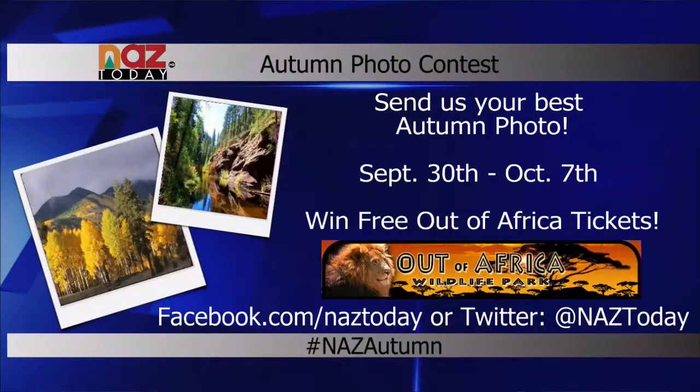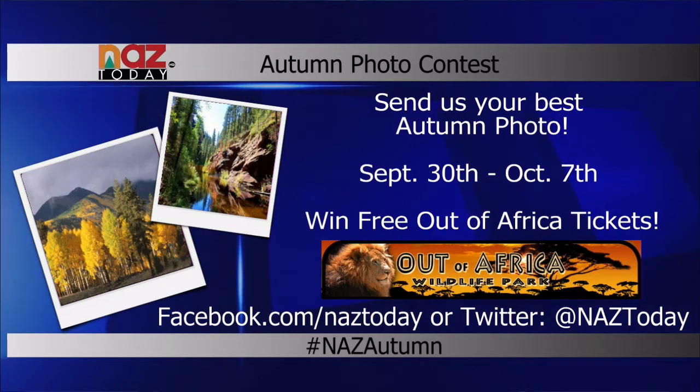We want to remind you about our fall colors photo contest. You can send us your fall pictures for a chance to win a pair of tickets to Out of Africa. To enter, post your photos on Twitter and Facebook, tag NAZ Today, and use the hashtag NAZ Autumn. This contest is open until Wednesday at 5 p.m., when we will announce the winner of the tickets on the air, so be sure to tune in.